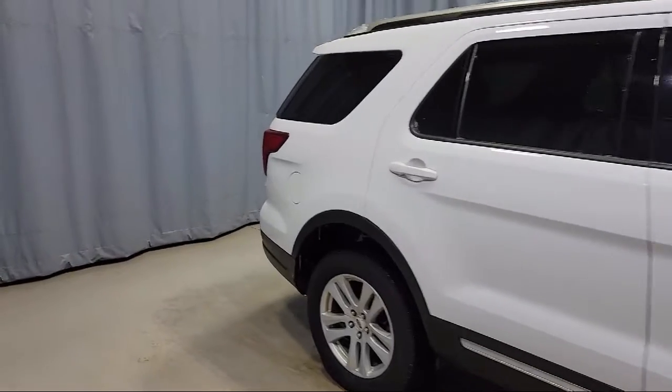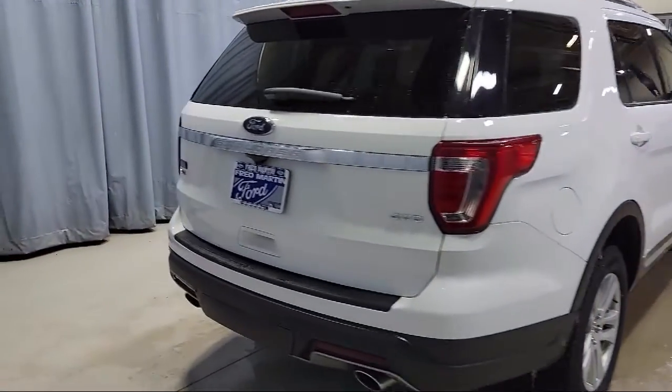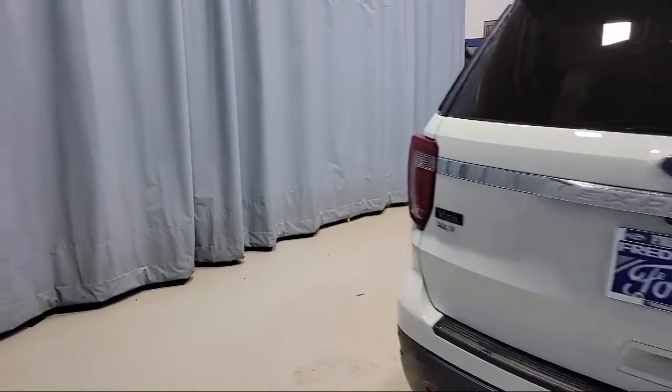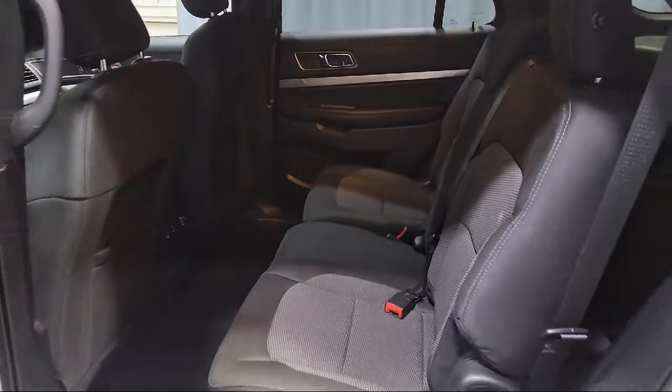It also features a leather wrapped steering wheel, keyless entry, split fold down rear seat, third row seating, roof rack, and rear view camera, and has less than 40,000 miles on the odometer.